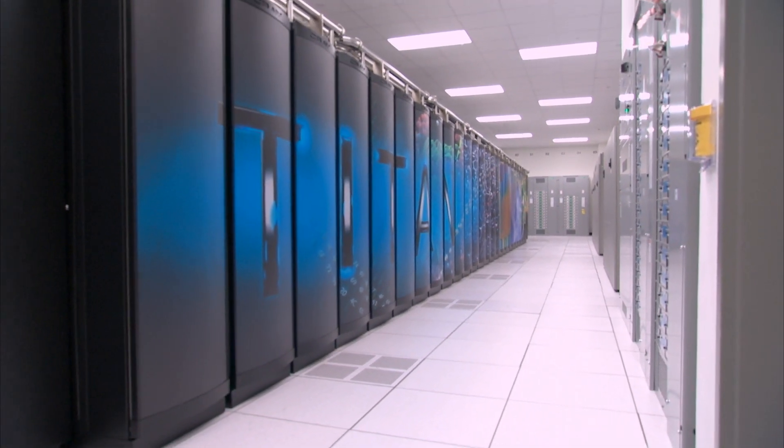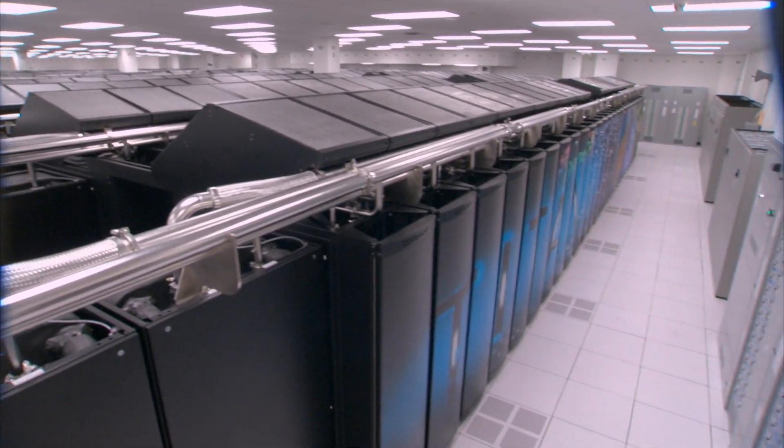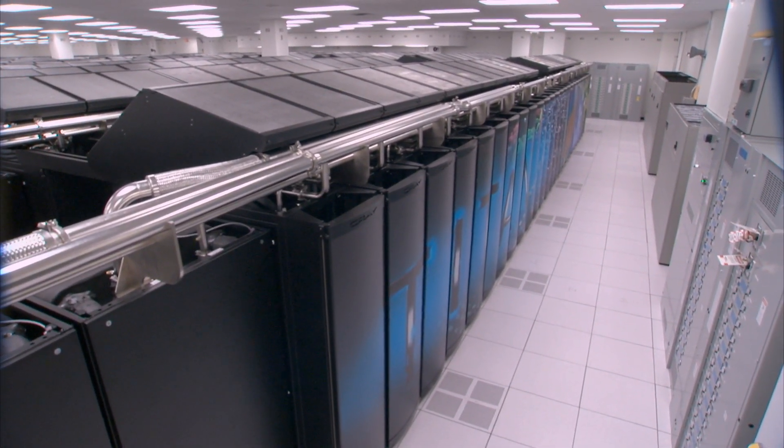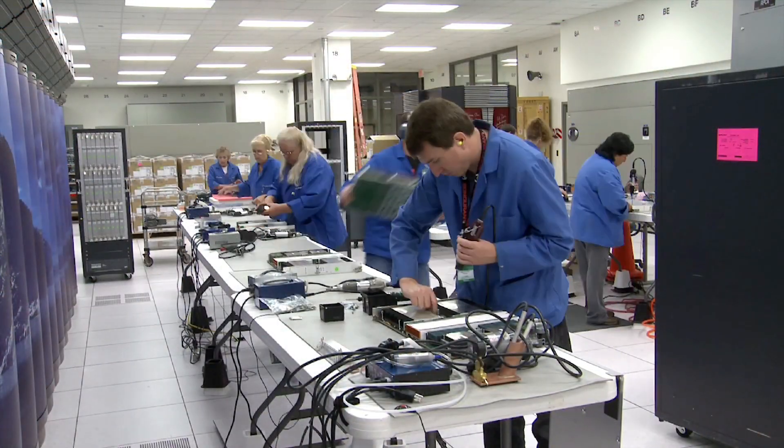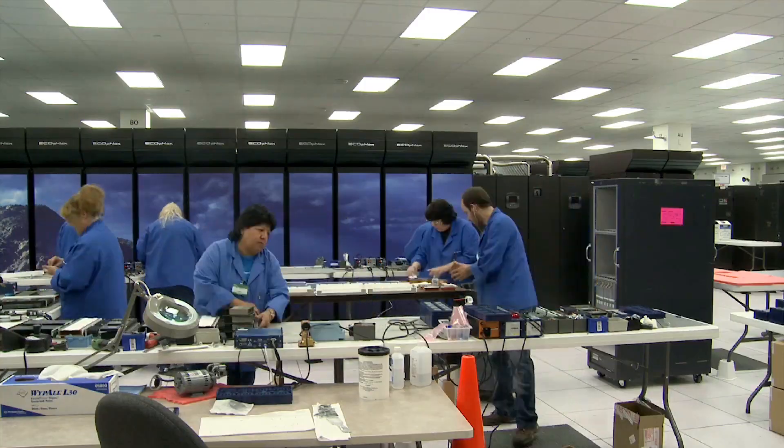Meet Titan, the world's fastest computer. A 27 petaflop number cruncher that cost a hundred million dollars to build and is about 500,000 times faster than your laptop.